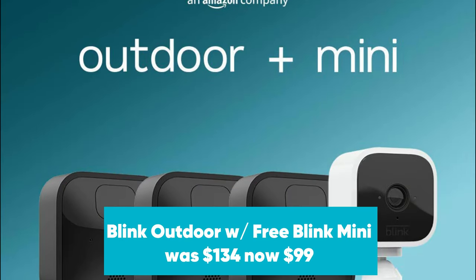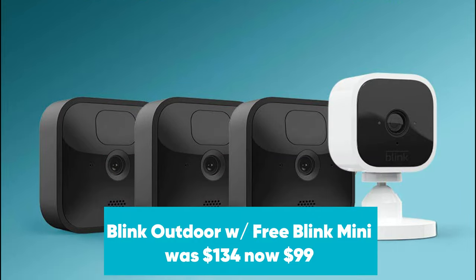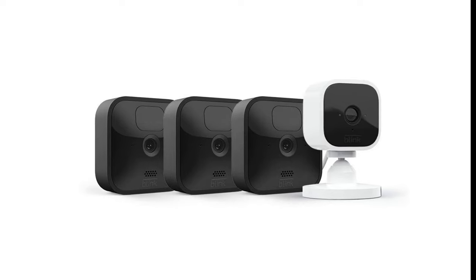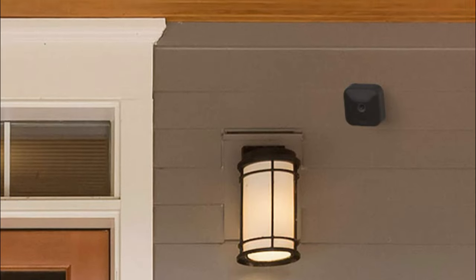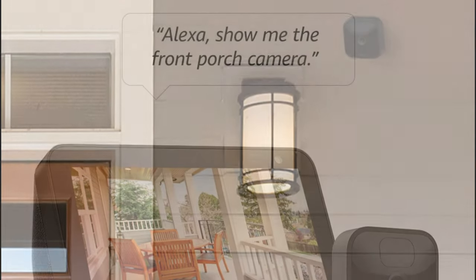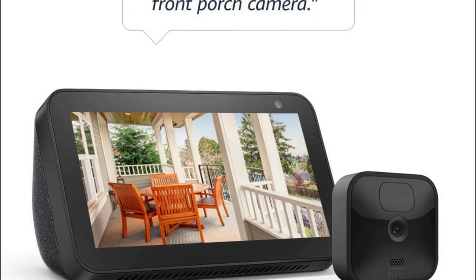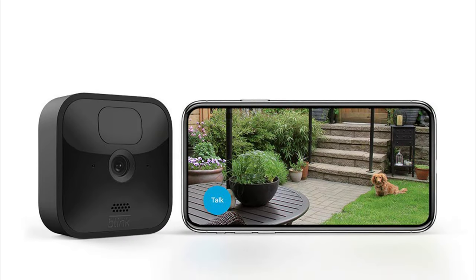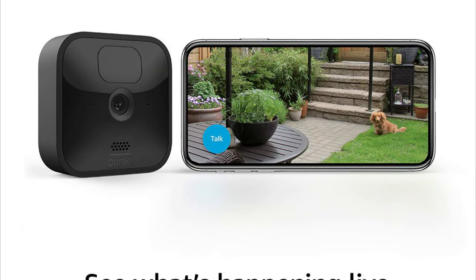Blink Outdoor with free Blink Mini was $134, now $99 at Amazon. Blink Outdoor is a fully wireless home security camera that records video in 1080p, lets you store video locally, and has a 2-year battery life. In our Blink Outdoor camera review, we named it the best weatherproof wireless home security cam you can get for under $100. It now includes a free Blink Mini.